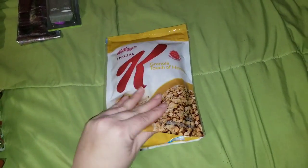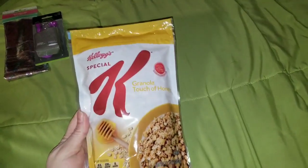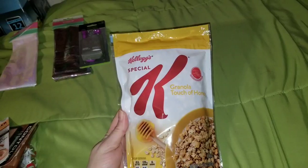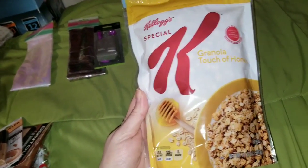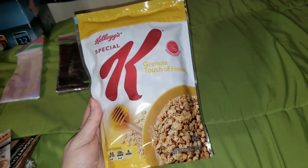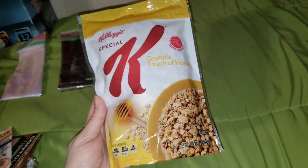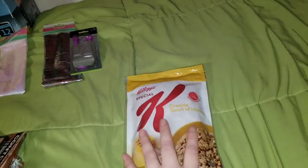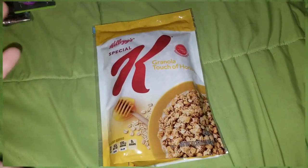So this is a repurchase for me. In my last Dollar Tree haul — if you haven't seen it, I'll put an iCard up here — this is by Kellogg's Special K and it's granola with a touch of honey. I absolutely love this stuff. It tastes so amazing. I cannot believe you can get this for a buck. I eat this dry or with milk and it's obviously Special K so it's good for you and it tastes amazing.